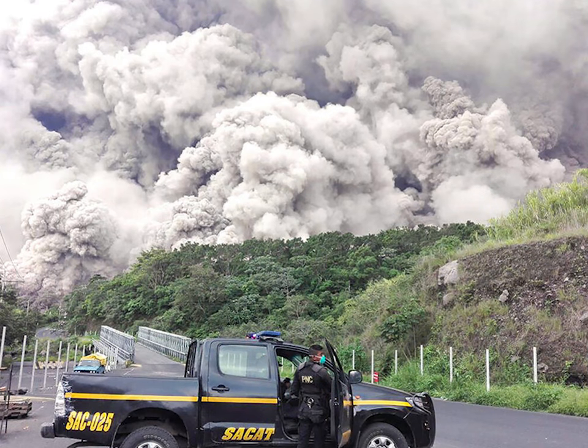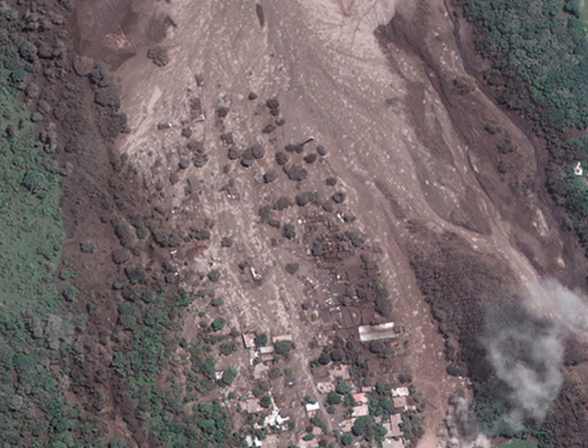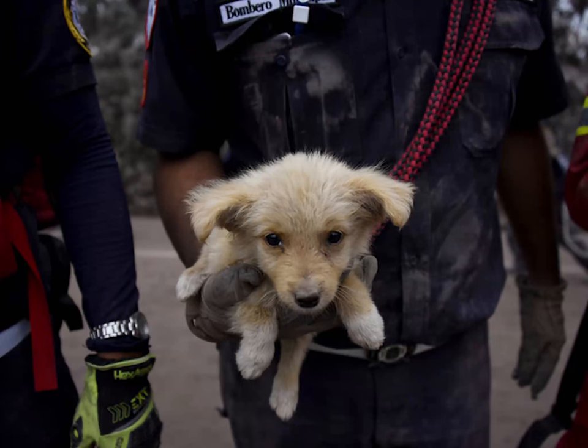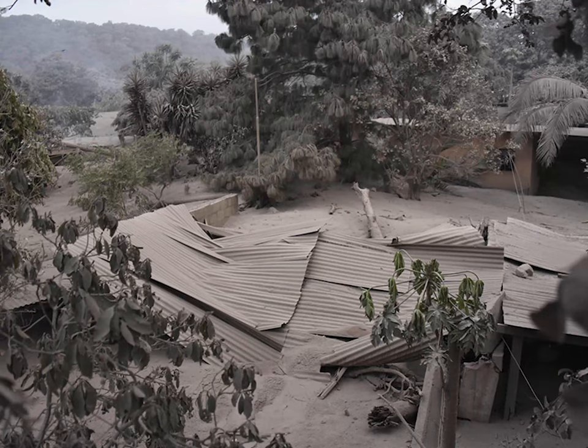Guatemala Volcano Eruption. Aerial pictures show before and after the deadly Fuego eruption. The eruption of Fuego Volcano is Guatemala's biggest and most violent volcanic eruption the country has seen for more than 40 years, and these shocking before and after aerial pictures reveal the extent of the damage. The satellite imagery shows the before and after of lava flow associated with the eruption of the Fuego Volcano near the village of San Miguel Los Lotes and surrounding area in Guatemala.